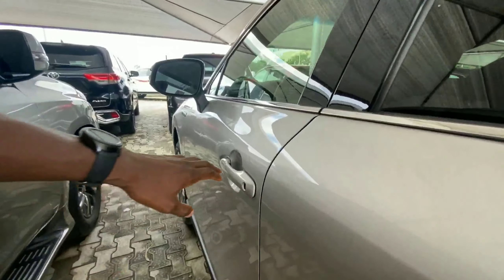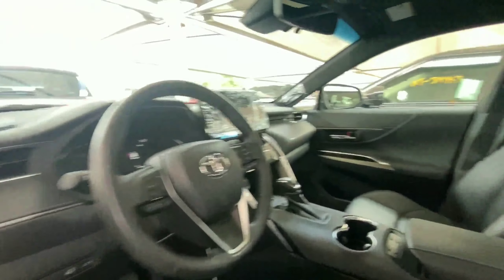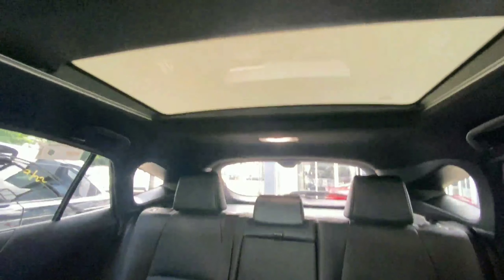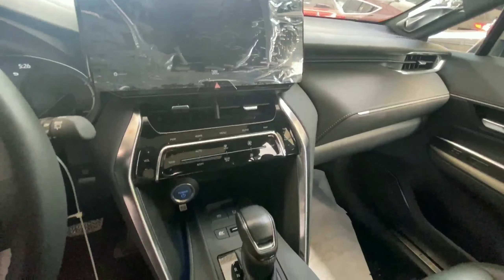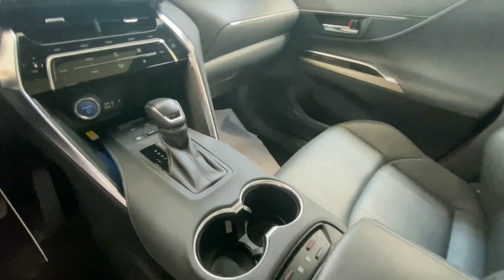Let's find out what the interior looks like. Coming inside, we have a lot of aluminum effect used inside this vehicle. We have black fabric seats and the vehicle is equipped with a panoramic sunroof. This comes with the JBL sound system, which is a premium sound system from the Toyota brand.